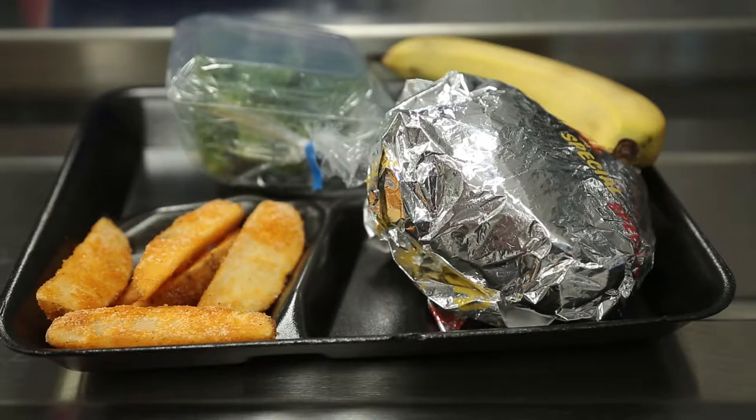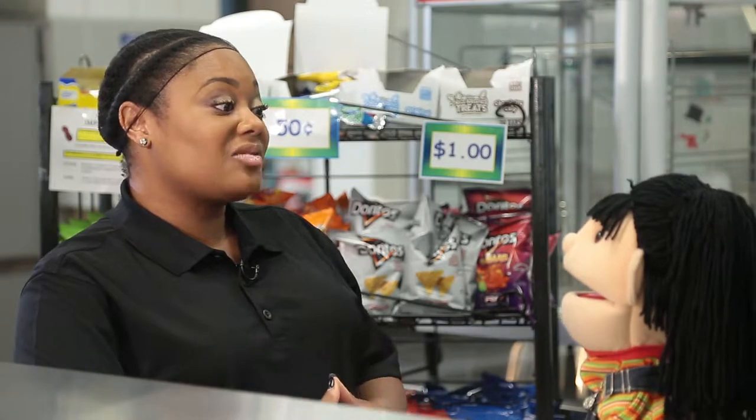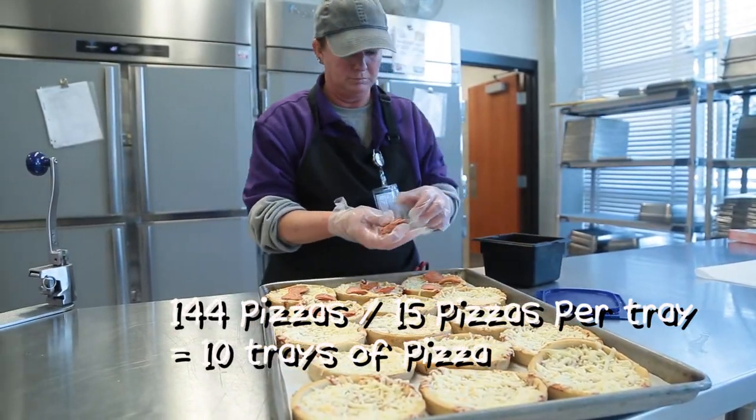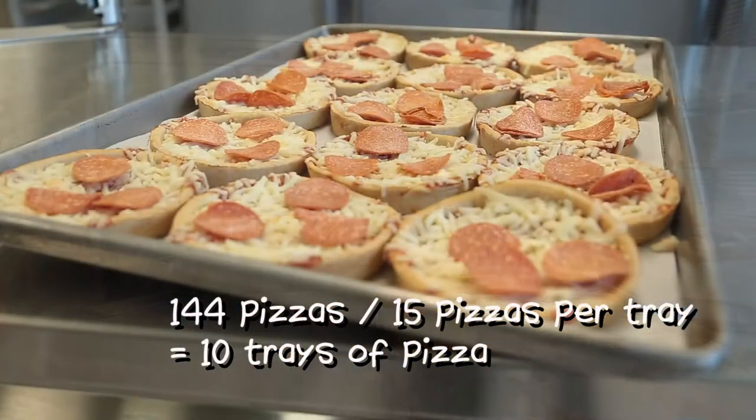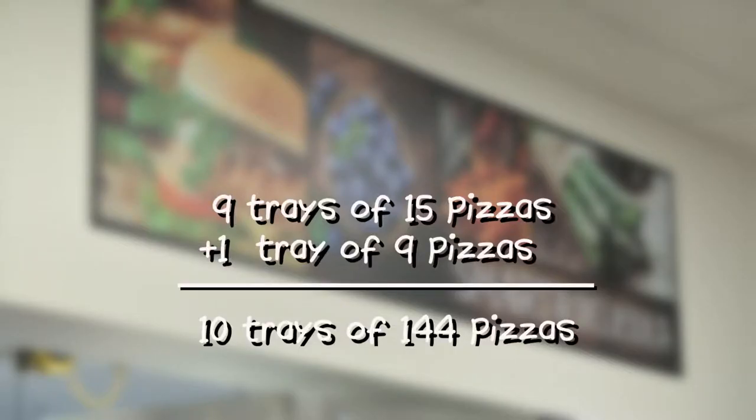We look at what was sold previously and make a guess about what our students like. Today we're preparing 144 pizzas. 15 pizzas fit on one tray, which means we need 9.6 trays, or 10 trays, to cook all the pizzas that we need. Nine trays will have 15 pizzas on it, and one tray will have 9 pizzas on it.